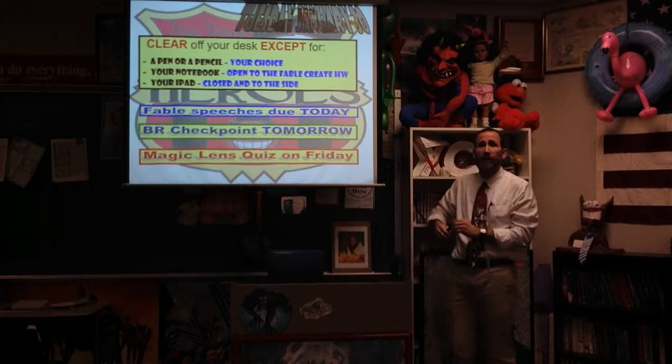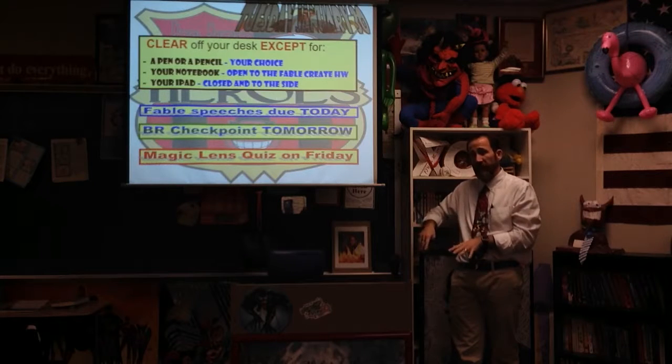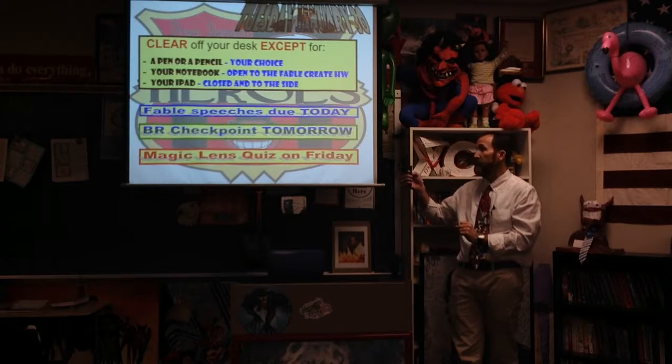Book report checkpoint is due tomorrow. Regular kids need 8 squares, and my advanced kids need 10 squares. If you want your paragraphs to count, they have to be typed on the icon. If you've written by hand, either pen or pencil is only going to count as half the square. Magic Lens Quiz is coming up on Friday.